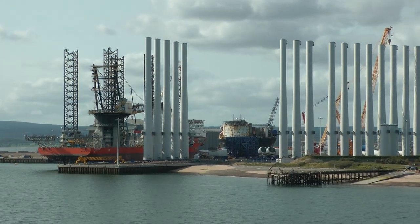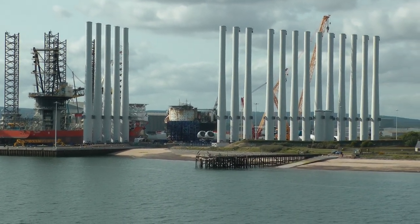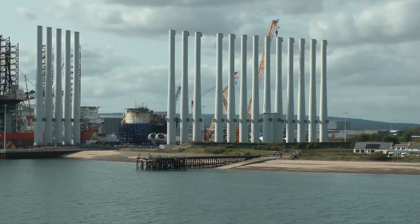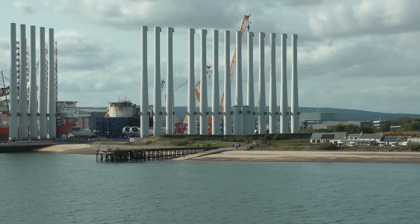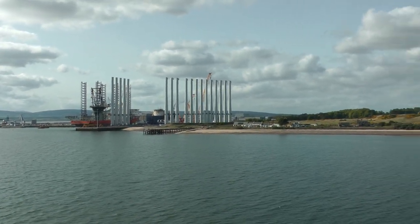These are the bases of offshore wind turbines here in Invergordon, Scotland, which they are constructing somehow in conjunction with decommissioning former oil rigs.